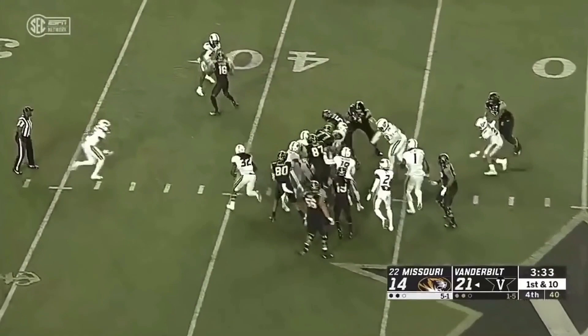Keyshawn Vaughn lines up seven yards deep, makes a couple of guys miss, running hard. Another first down — they can't bring him down.